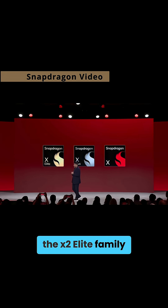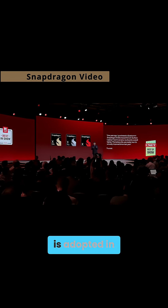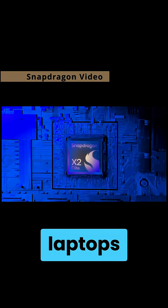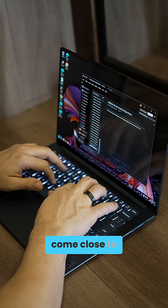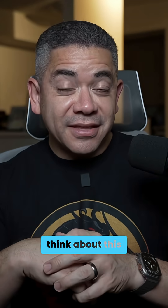Beyond performance, the X2 Elite family also supports both Wi-Fi 7 and 5G, which we're hoping is adopted in a standard way across OEMs. I do think these upgrades place ARM laptops in a far better position over their x86 counterparts, even if those don't come close to what Qualcomm is doing in endurance. I'm curious to know what you think about this in the comments.